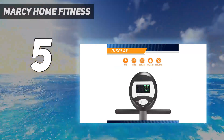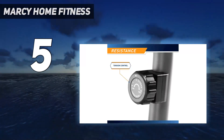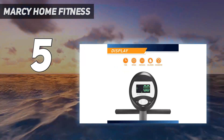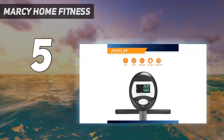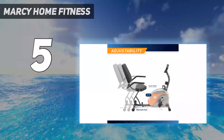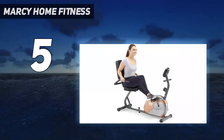The display is nothing fancy, but it shows pertinent workout information with relatively intuitive controls. The Me 709 is adjustable for length to accommodate a broad user height range, plus it has transport wheels, a smaller footprint, and a lower weight than other recumbents we have tested. The Marcy Me 709 has a limited resistance range.